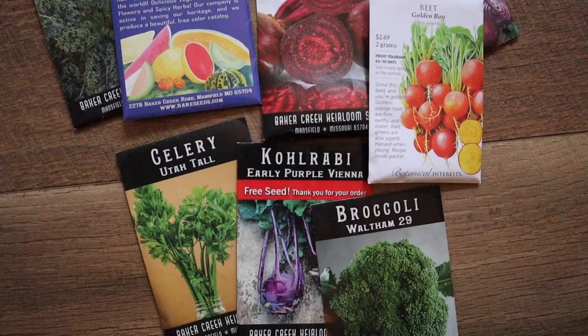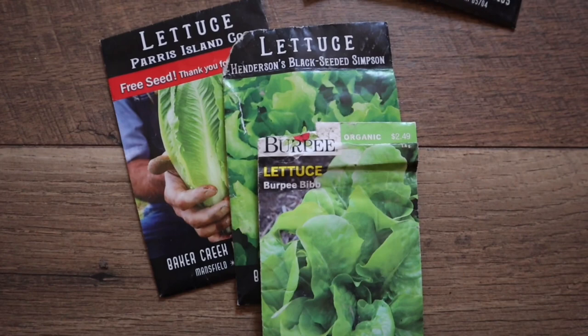I'm also growing celery, kohlrabi, broccoli, kale, and different types of lettuce that can be harvested as heads and given away to friends.